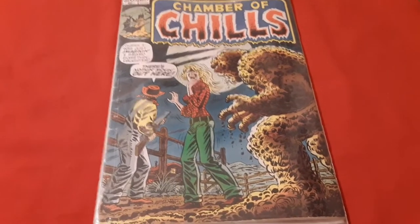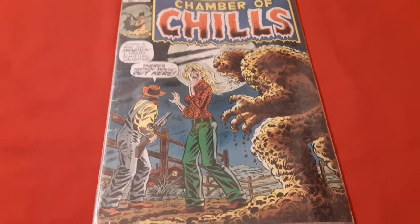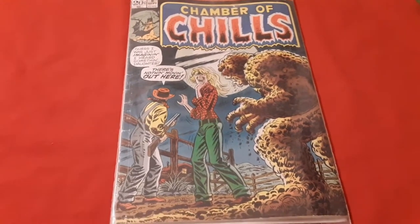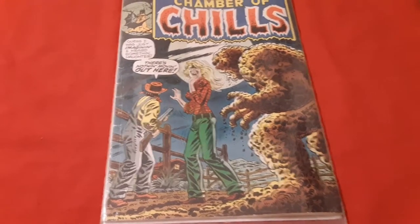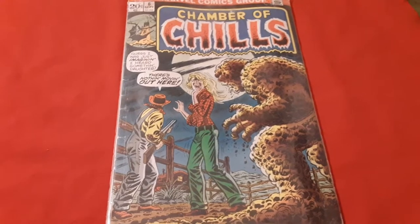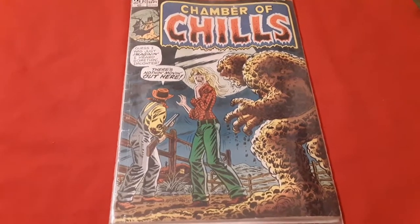Greetings YouTube, Danny Staten here for the Daily Dan blog main channel and we're looking at Chamber of Chills, a 20 cent comic book from who the hell knows what year because nobody wrote it on the label. So we're about to pop it open and have a look inside and do all the cool stuff we always do.